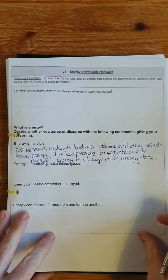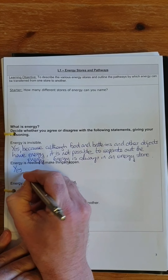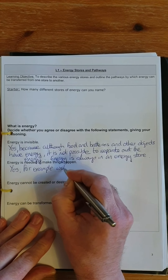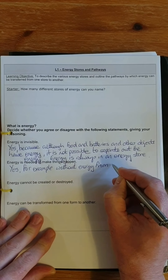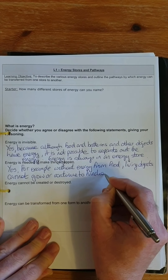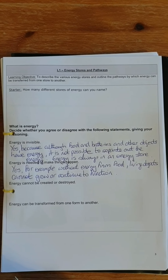The second statement says that energy is needed to make things happen. Yes, we can agree with that. For example, without energy from food, living objects cannot grow or continue to function. You always need energy to be able to do something, and that's true for us as it is for objects.